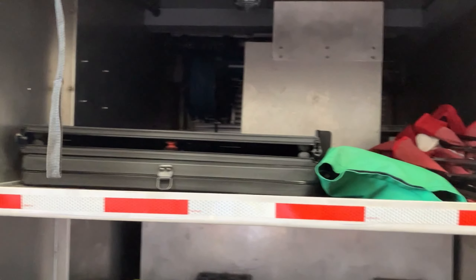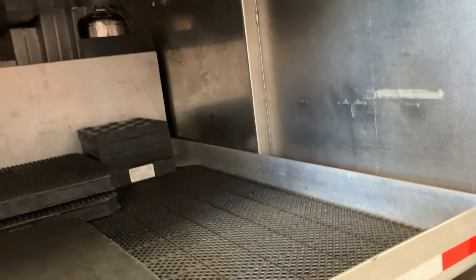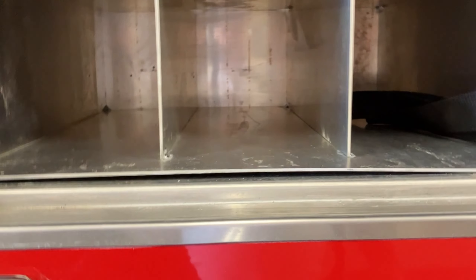Up top we have our tables and chairs, and here we've got cribbing and additional cribbing down below. In here we've got a refrigerator cooler so we can keep our water cold when needed. And there's storage for additional air cylinders — we don't have them in there right now because we've got padding in there so they don't get scratched up. Command board is up top right here.